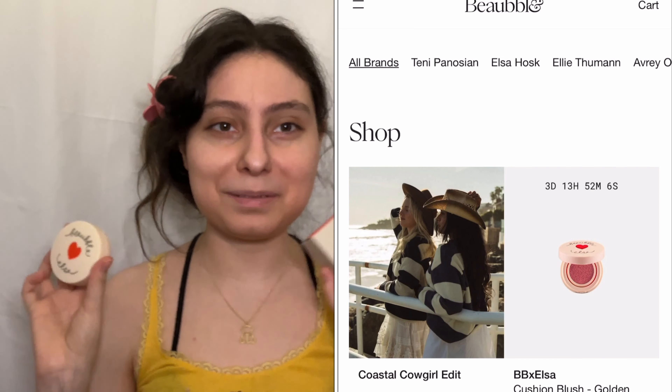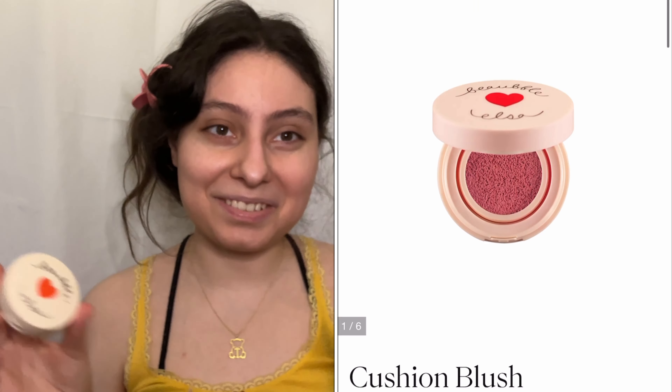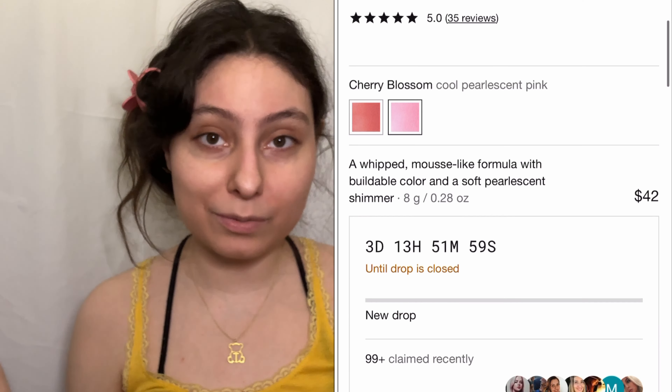I don't know if they have more shades or their price, but I'll put their information here. This was kind of a surprise mystery gift because I didn't know they were going to send me this. I love blush — it's one of my favorite makeup products. It's so cute. Thank you so much for sending me this, I can't wait to use it. Thanks for watching, bye!